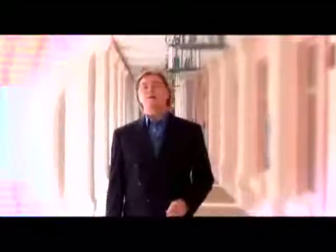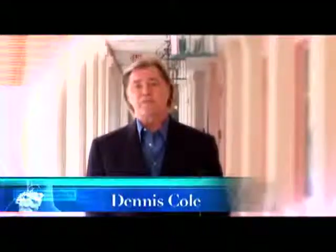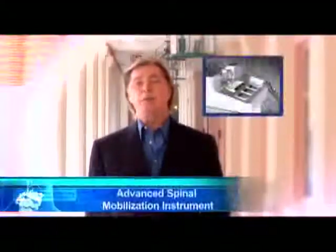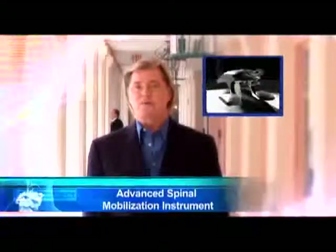Welcome! You are about to experience a revolution in spine and back health. Here at one of our specialized physical therapy centers, our licensed physical therapists will introduce you to the Advanced Spinal Mobilization Instrument, an FDA-cleared medical device that empowers physical therapists to treat you more effectively.